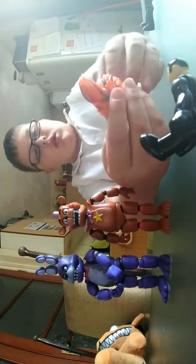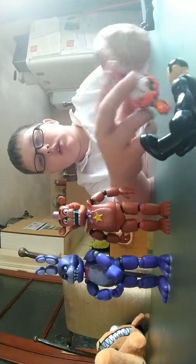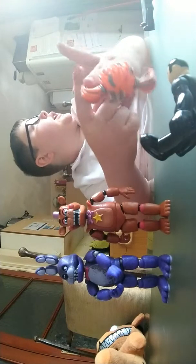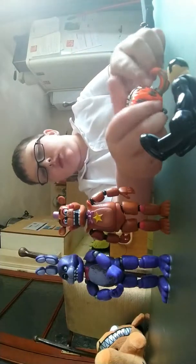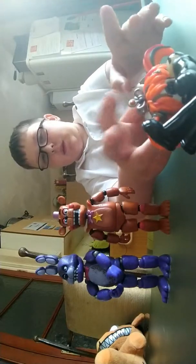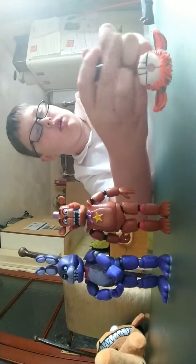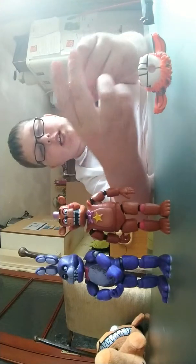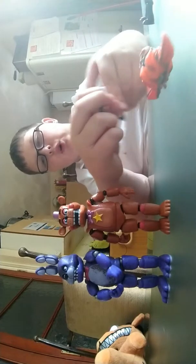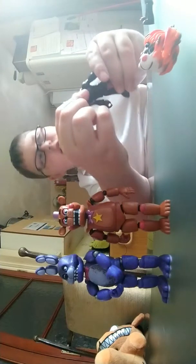My friend Lewis - shout out to him - we're friends and we both like games, movies, computers and stuff. He has a ring track and I asked how he got that. I remember I used to have Foxy before these two but I was younger then and I ended up losing all the parts.